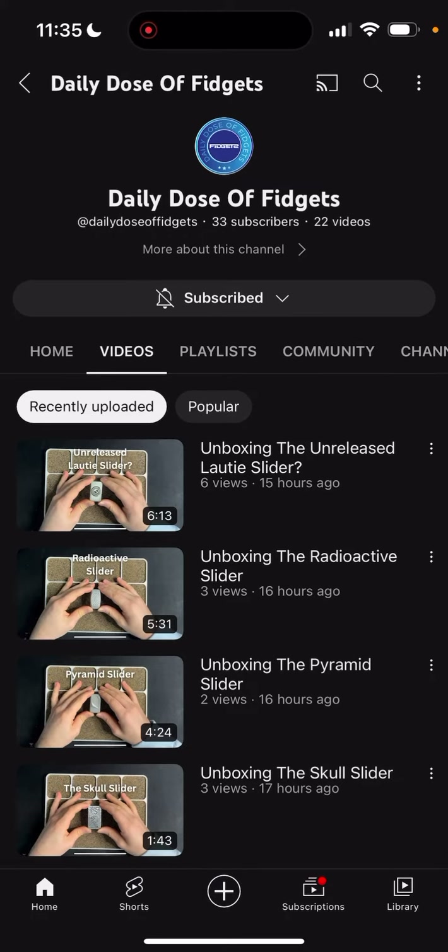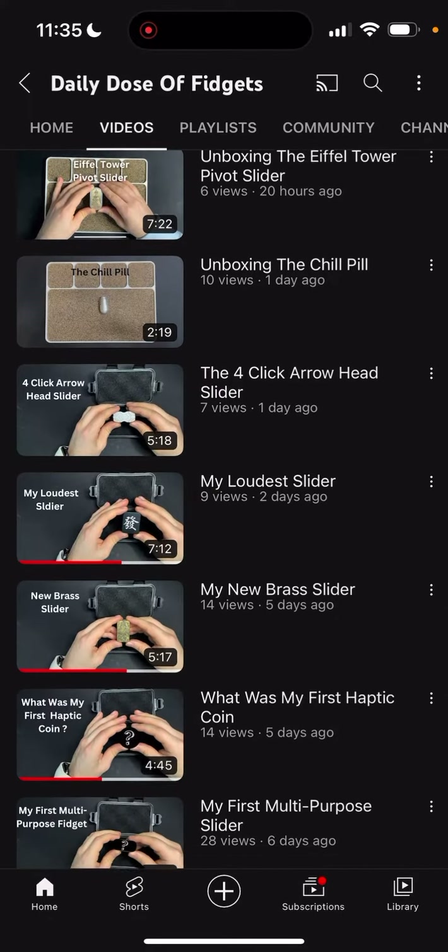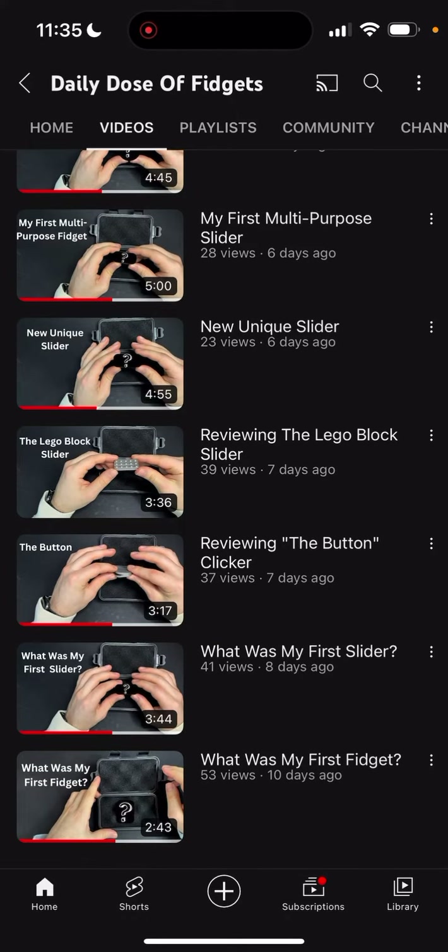So I was talking to him — he's actually going to send me a couple things to review, so I'm super excited. But I wanted to show you guys, there's some amazing stuff that he posted. So Daily Dose of Fidgets.